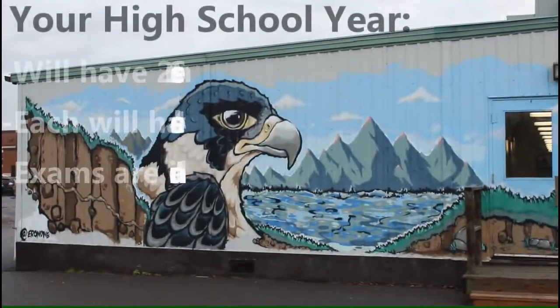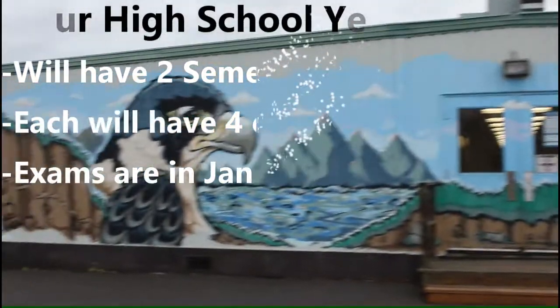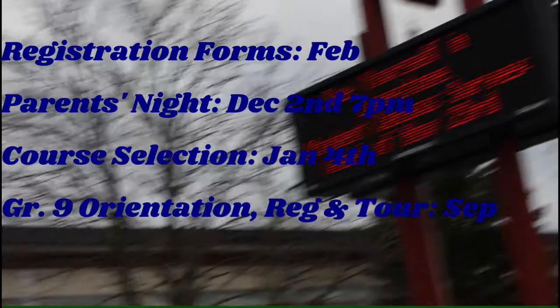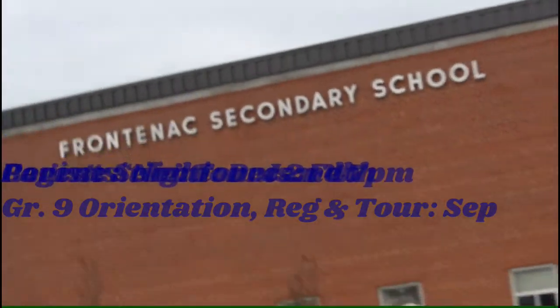In your high school year you will have two semesters; each semester will have four classes. Exam periods are in January and June. Registration forms will be due in February. Parents' night will be on December 2nd at 7pm. Course selection will be on January 4th. Grade 9 registration, tour, and orientation will be in September.